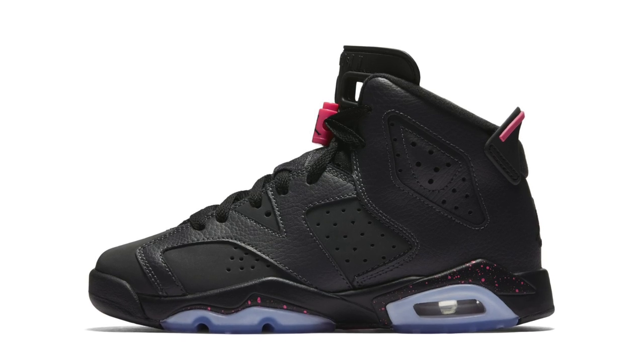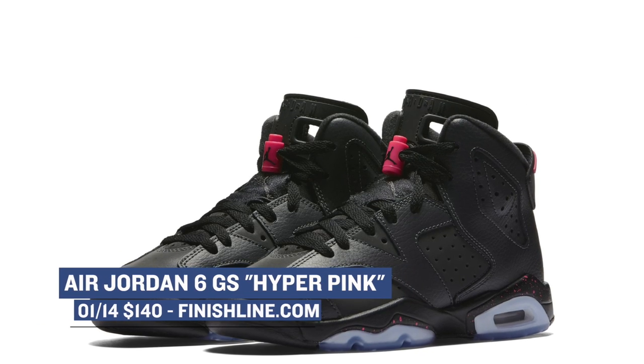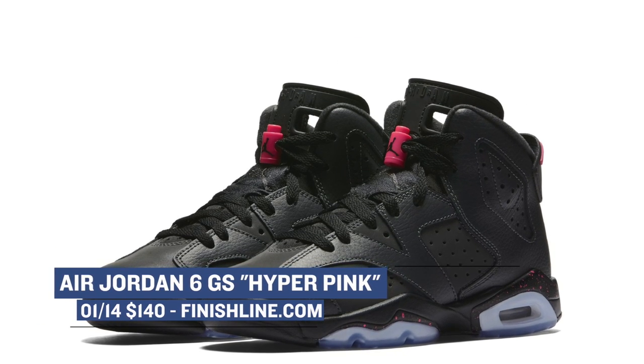Next up, we have the Air Jordan 6 in a grade school size. There is no official name for this colorway, but most people are just calling it Hyper Pink, though black is the dominant color on the upper. You can look for those to cost you $140.